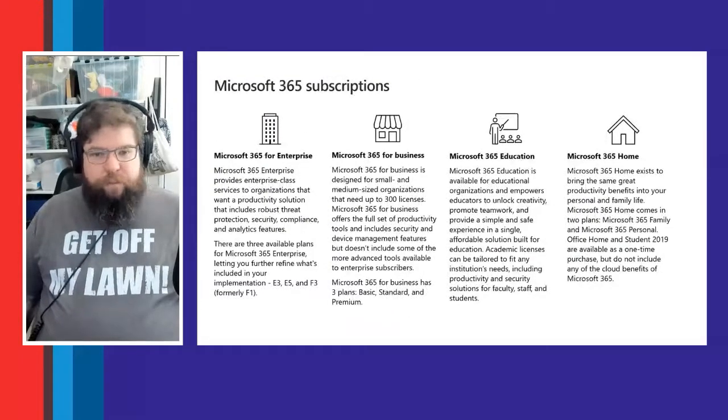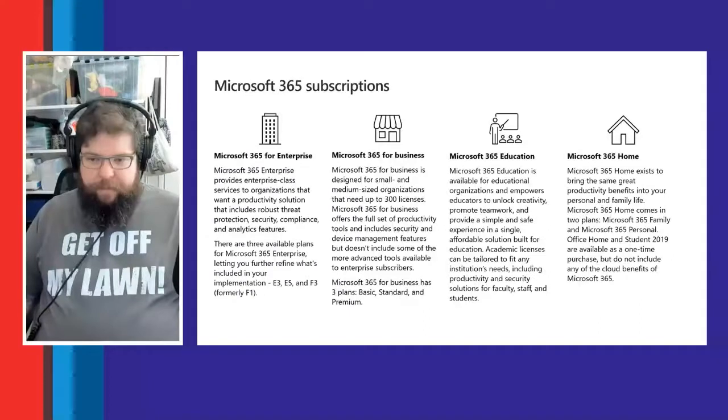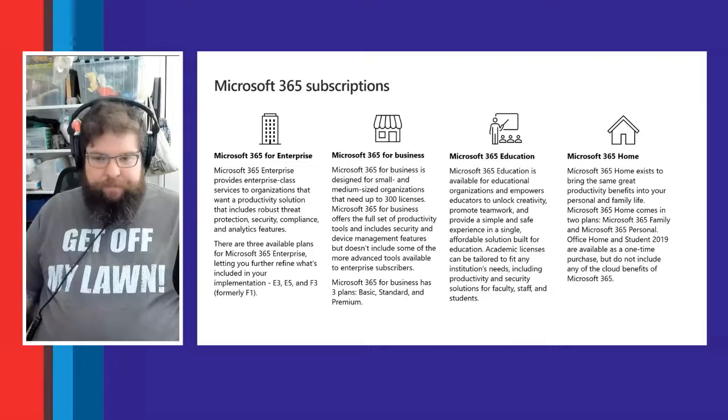For Microsoft 365, there are four subscription tiers: Enterprise for large businesses with thousands of employees, Small Business for up to 300 employees, Education for college and higher education institutions, and Home/Family for personal users — which includes Office and some cloud services like Exchange and Teams.